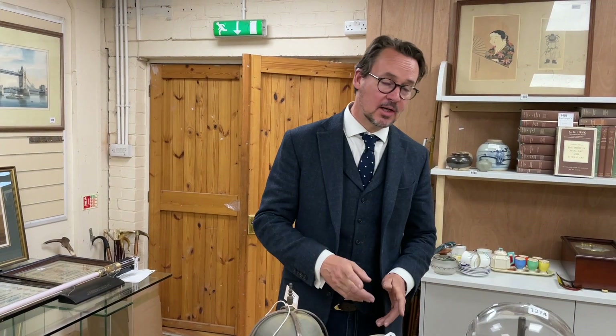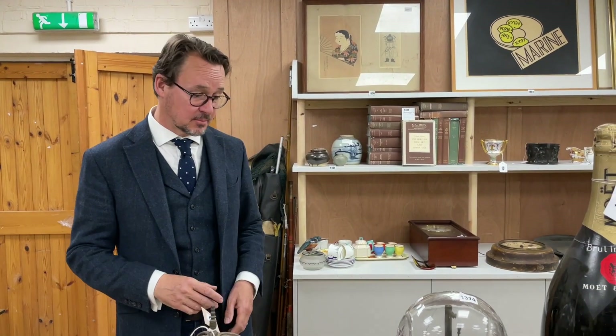Hello everyone, we're on view for our sale on the 26th of April, last sale of the month — they're all flying by. Clocks are banging away in the background. Another good general mix sale; just talking you through some of the things within it.